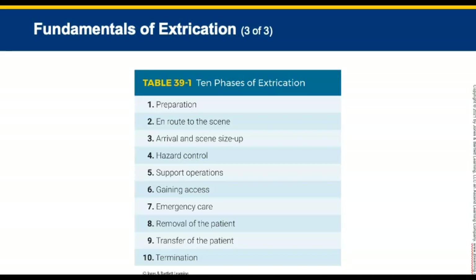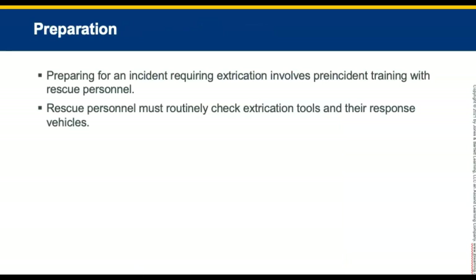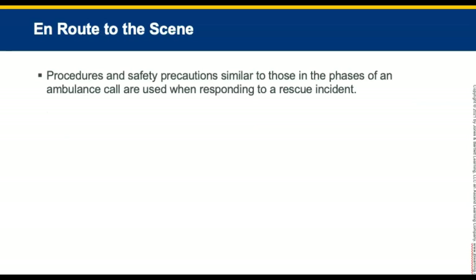There are 10 phases of extrication. The first phase is preparation — preparing for an incident requiring extrication. It involves pre-incident training with rescue personnel for the various types of rescue situations to which you might respond. Rescue personnel must routinely check the extrication tools and their responsible vehicles. The second phase is en route to the scene, where procedures and safety precautions similar to those in any ambulance call are used.